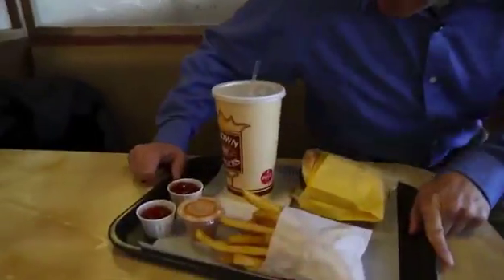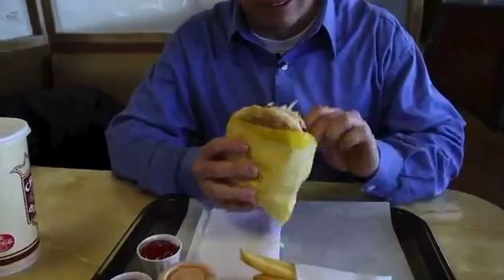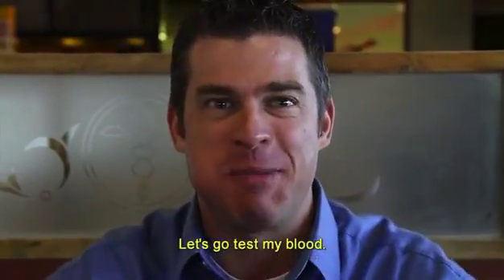Well here it is. I never eat like this, but anything for science. Cheers.